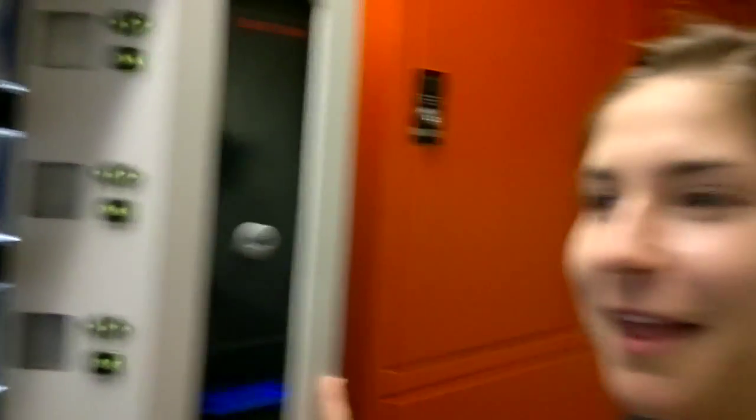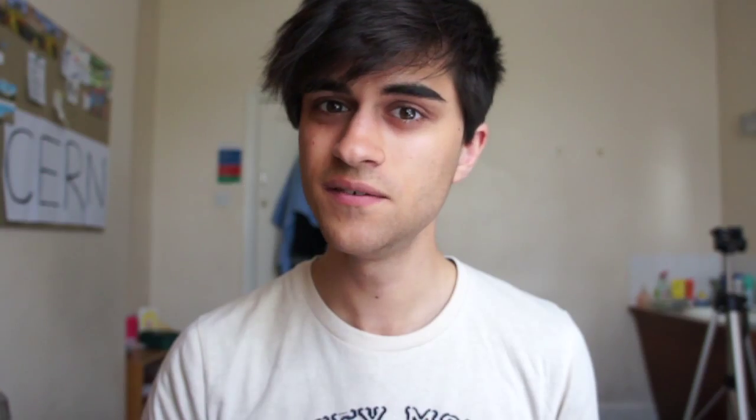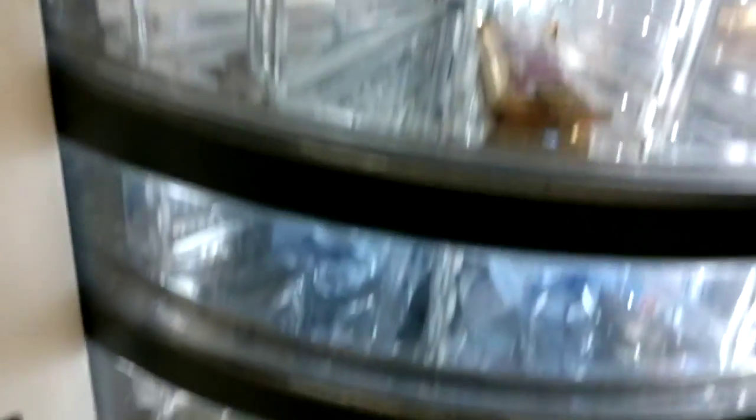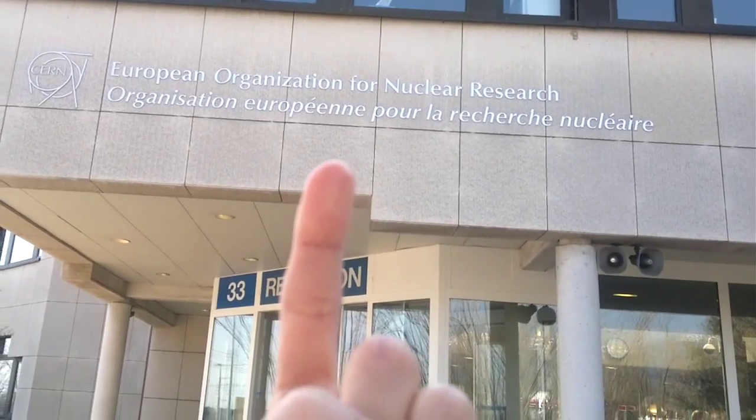Well, almost. We had to wait for the rest of the crew. But while we were waiting, we discovered this. Do you want to explain to us exactly what it is? It's a vending machine. Oh, brilliant. It's a very cool vending machine. Do I fancy some... I want a Twix.